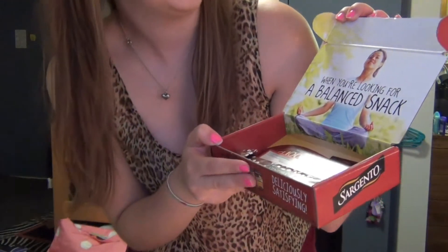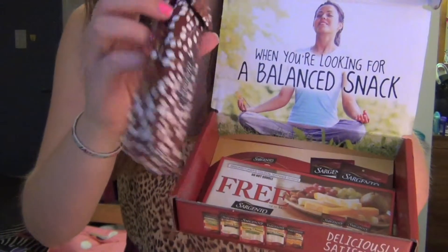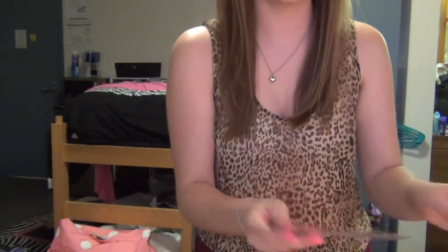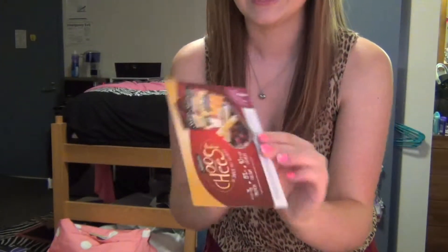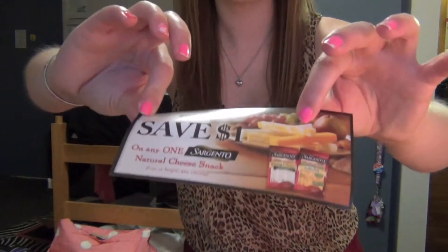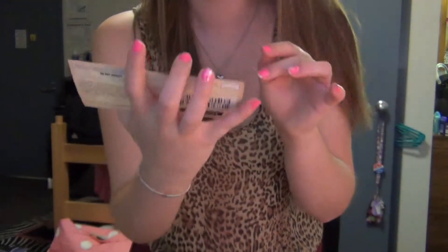It's so cute! So it says, 'When you're looking for a balanced snack,' and then it has this little container thing and then some papers. So this is a little card that always comes with these that kind of tells you what's going on. 'Choose cheese — a snack that satisfies.' Compliments of Influenster. And it comes with two coupons: a save-a-dollar coupon and a coupon for a free cheese snack.